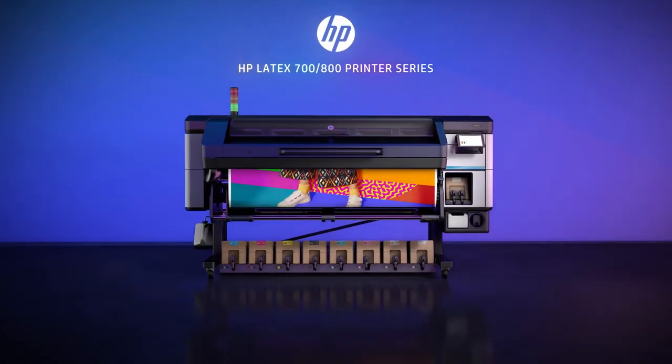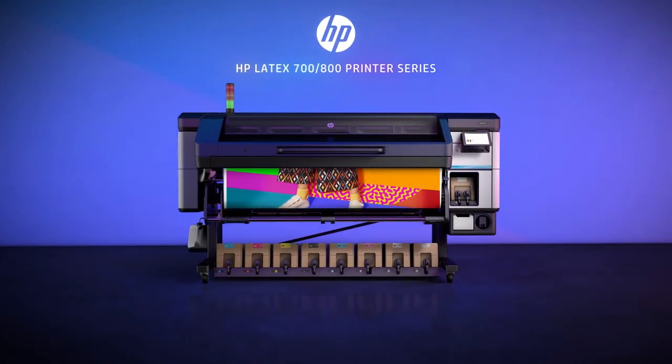Introducing the HP Latex 700 and 800 printer series, equipped to win big and help you lead the large format production segment by gaining access to the widest range of high-value jobs, beating every deadline with fast, high-saturation print modes and sharpening your sustainable edge.